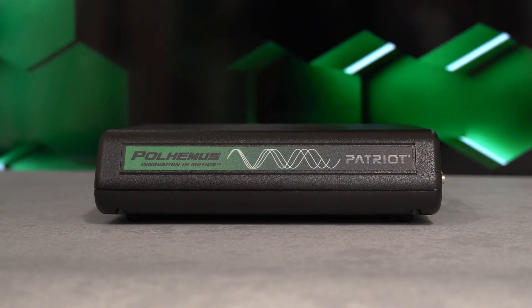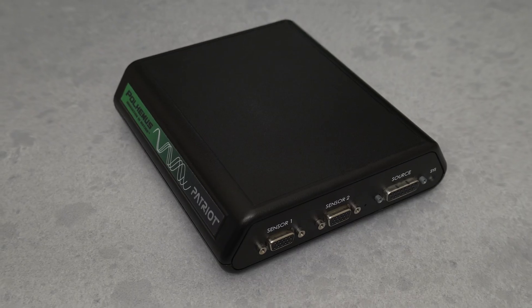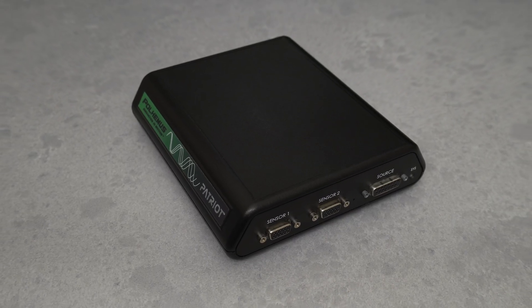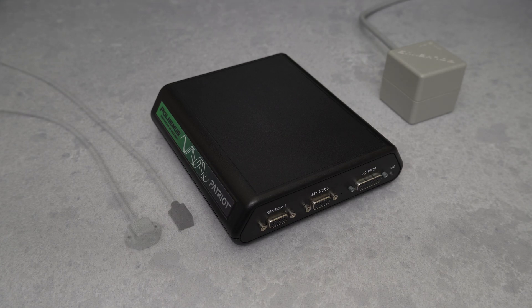The Polhemus Patriot product is a cost-effective motion tracking system. Patriot uses just three components: the system electronic unit, the source or transmitter, and up to two sensors.